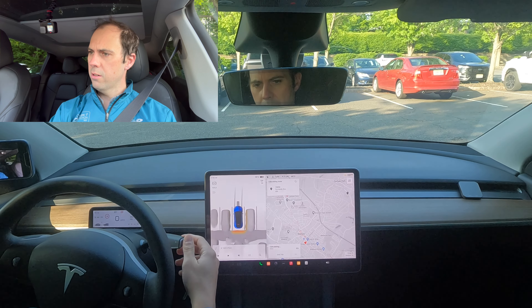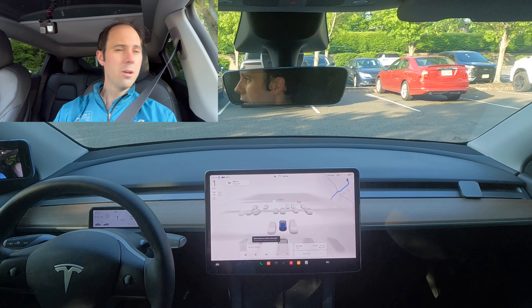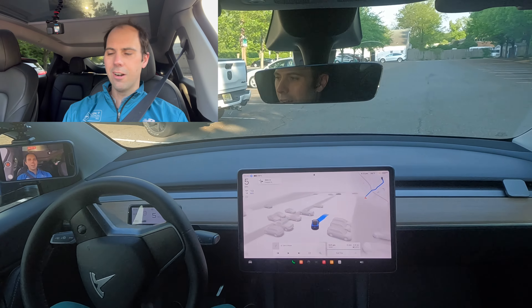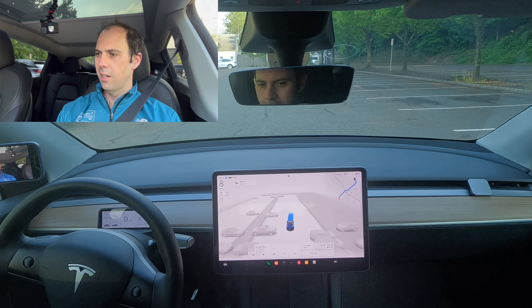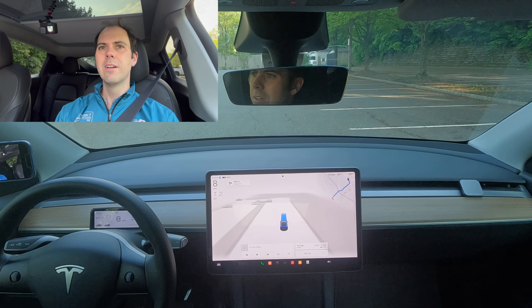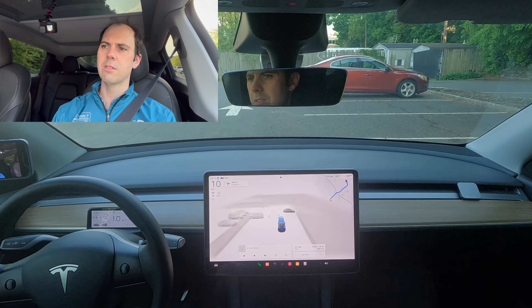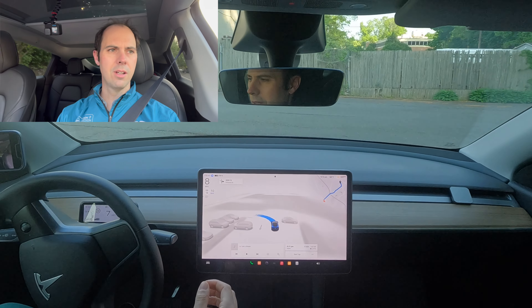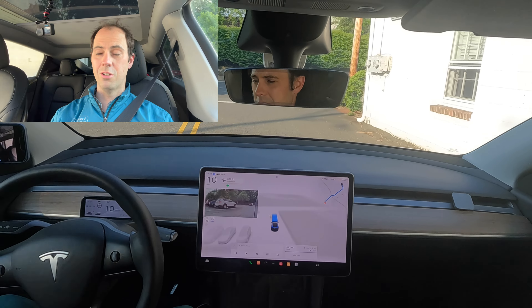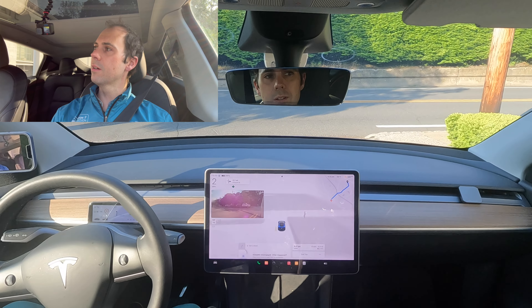We're back — going home now. It doesn't want to let me go, but there we go — aggressive turn. Let's see how this does. It should be pretty much easier heading home, with more protected turns and more right turns than on the way over. We were stopped very far back — person coming.